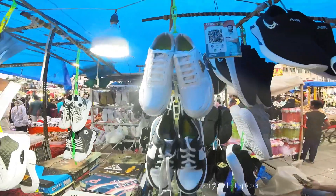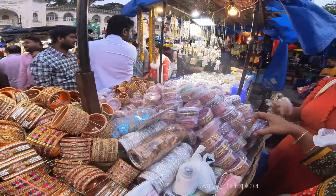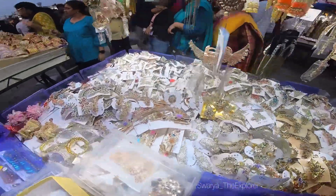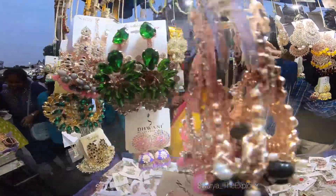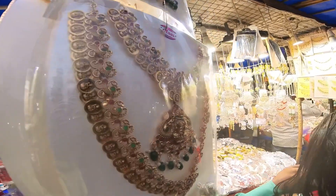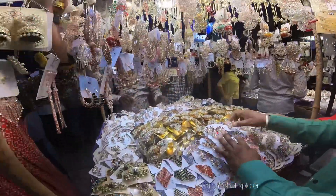These are casual shoe collections. The bangles are beautiful — there are all kinds of bangles and all kinds of work. Now you can see the earring collection, necklace collection, and hair clips with many stones. There are complete necklace sets — super quality. If you go to a showroom, these would cost 3,000 or 4,000 rupees, but here you can use your bargaining skills and negotiate with them.